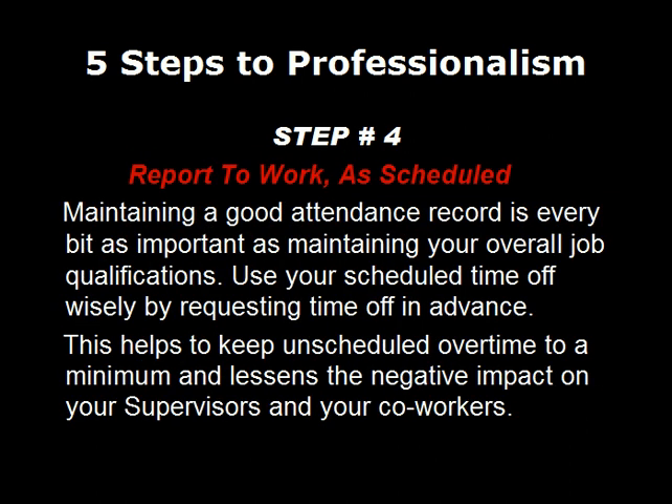Step number four: report to work as scheduled. Maintaining a good attendance record is every bit as important as maintaining your overall job qualifications. Try to use your scheduled time off wisely by requesting time off in advance. This helps keep unscheduled overtime to a minimum and lessens the negative impact on your supervisors, your coworkers, and your employer.